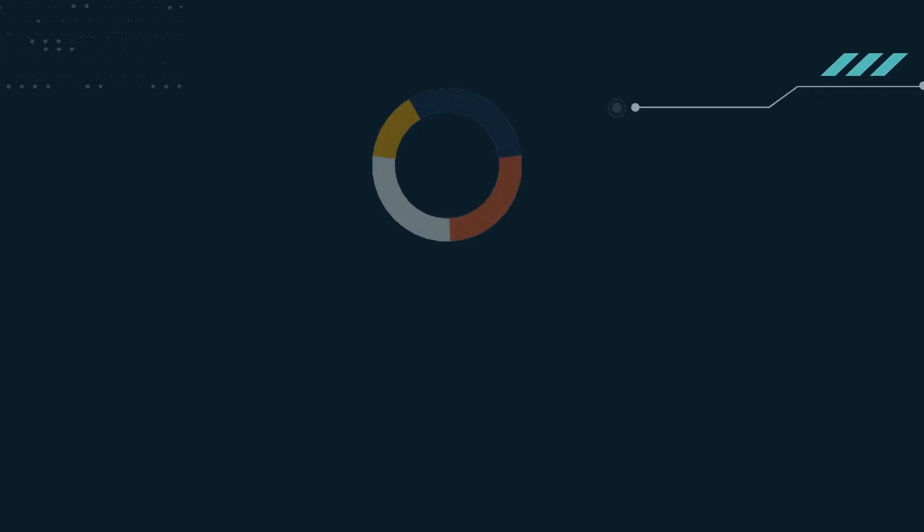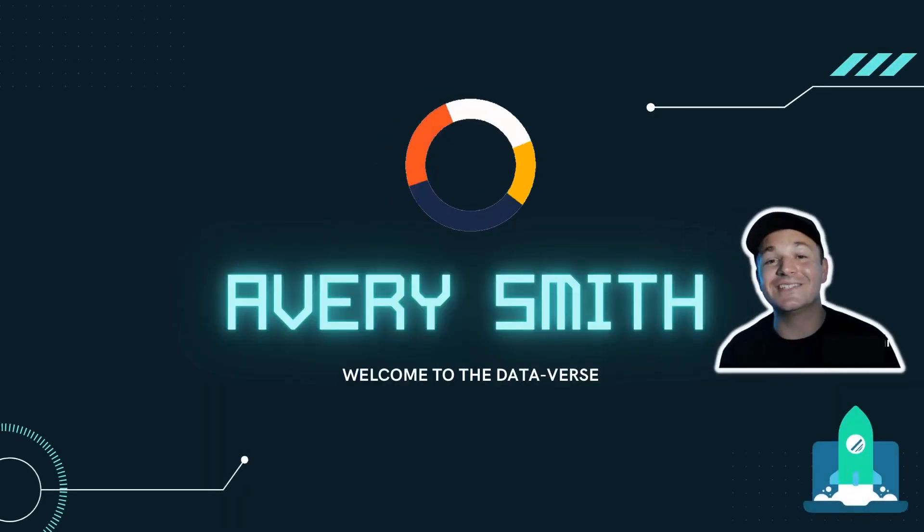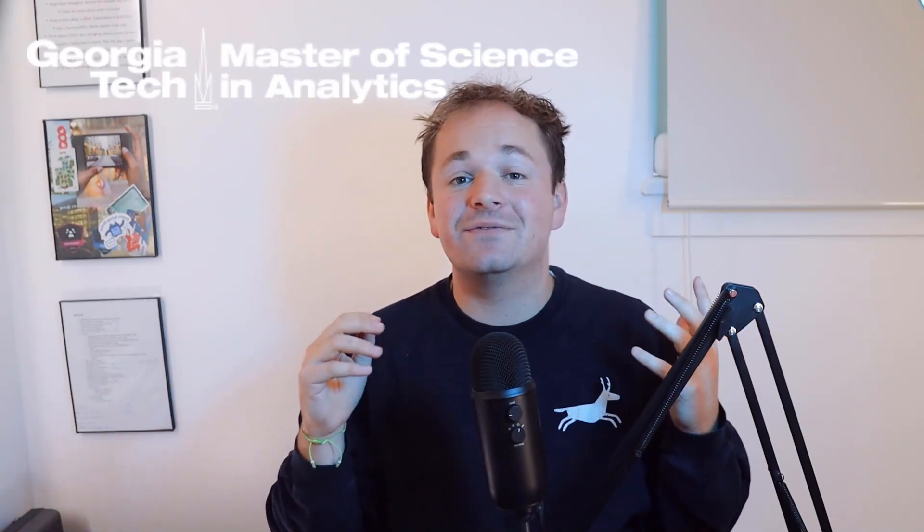Hi, my name is Avery Smith, and in this video I'll be reviewing Georgia Tech's Online Masters of Analytics. I'll tell you the good, the bad, and the mediocre, and I'll be as honest as I can possibly be and tell you the differences between the tracks, what classes I took, how I'd rate those classes, and life after the degree.